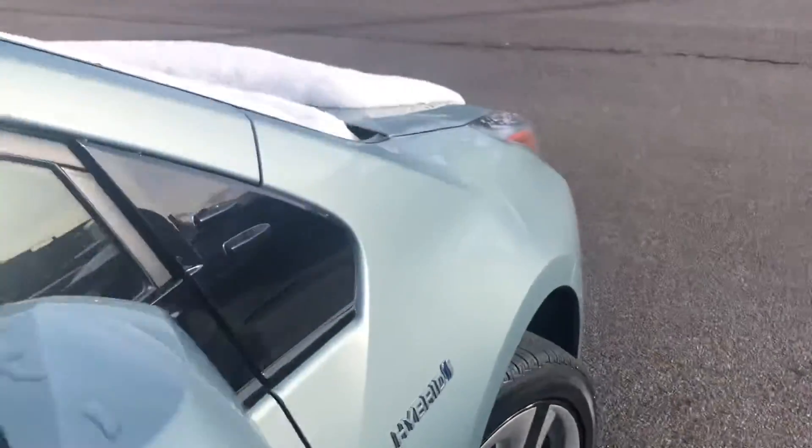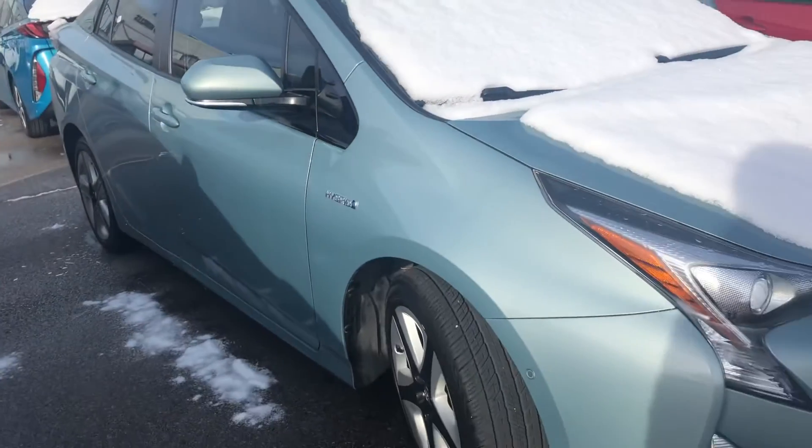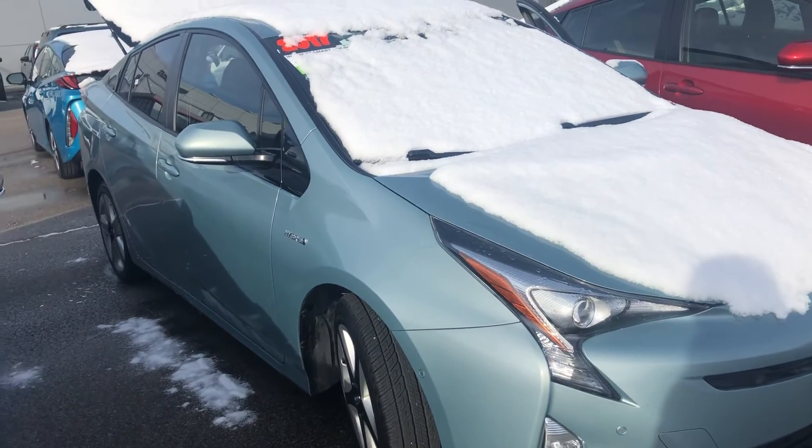Overall, the interior and the exterior is in good condition. You've also got the blind spot monitoring and the side mirrors as well. Again, my name is Sam and the best phone number you can reach me at is 801-415-3127.